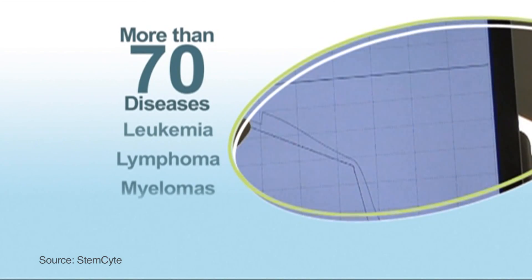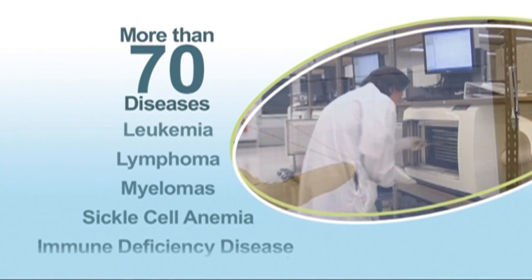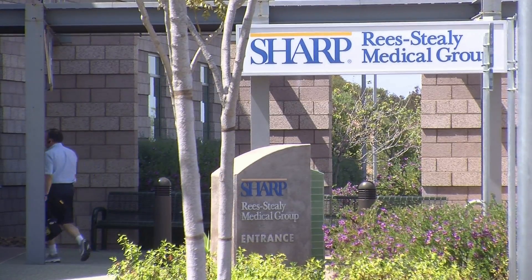Cord blood is used to treat a variety of diseases in adults too. But believe it or not, the vast majority of cord blood is thrown out. Some San Diego doctors are doing what they can to change that.